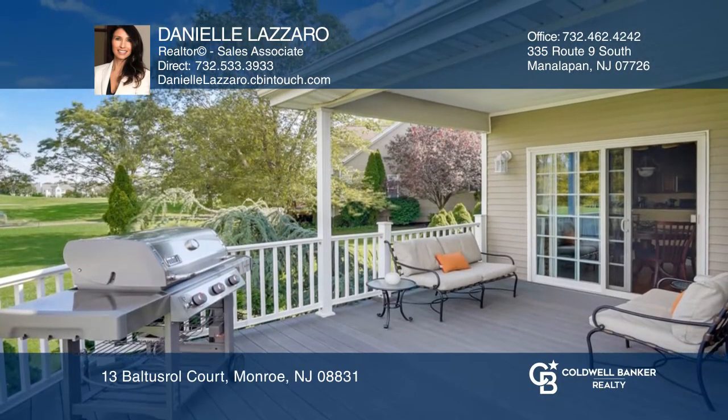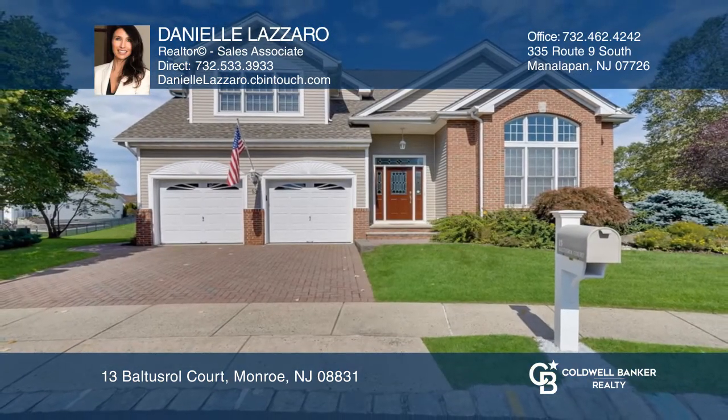Think this could be your dream home? Take the first step by calling Danielle Lazaro today!